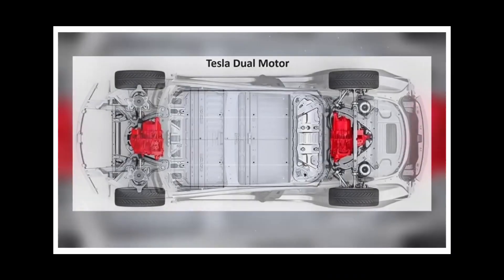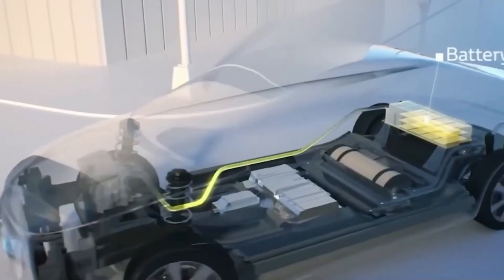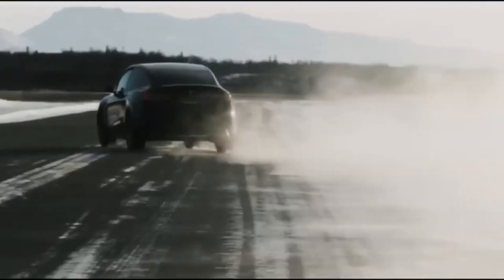Overall, the new motor represents another step forward in Tesla's quest to revolutionize the electric vehicle industry, and it will be exciting to see how this technology evolves and is adopted in the coming years.